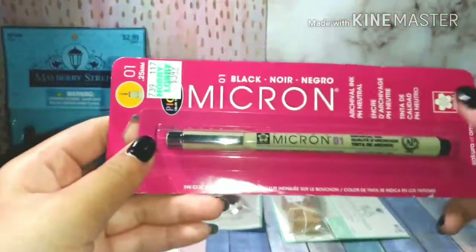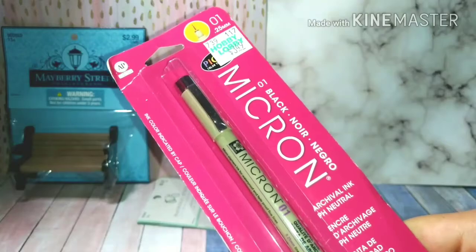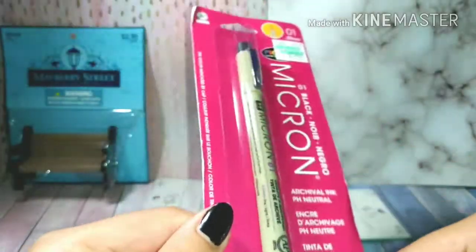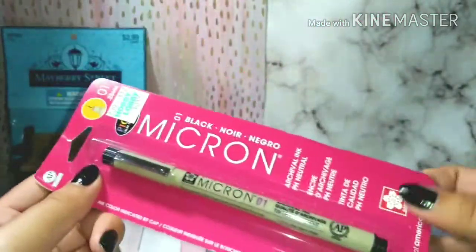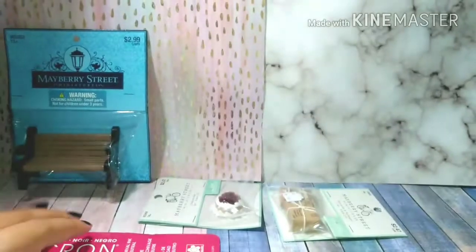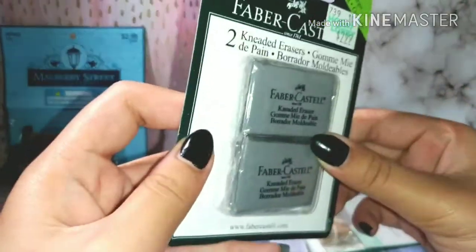Next, a few things are art related. First, I bought this Micron liner. I'm happy because now I finally have a good liner to line my art. I had another liner from the company Painters but it's not the best, so I'm glad to have this one now.